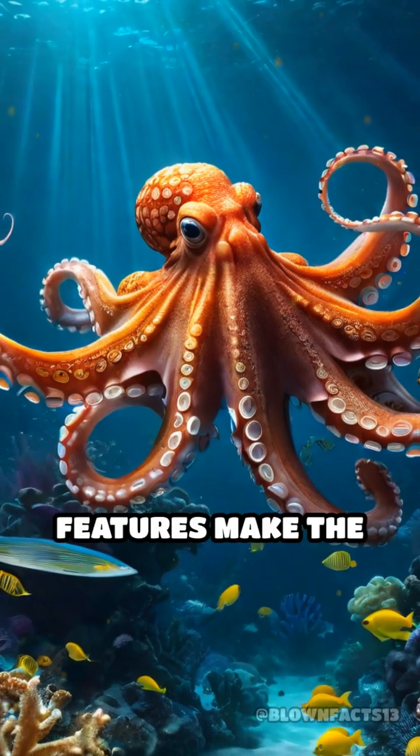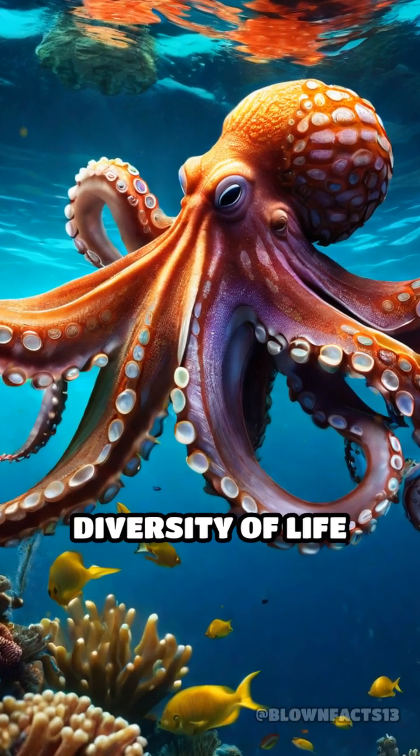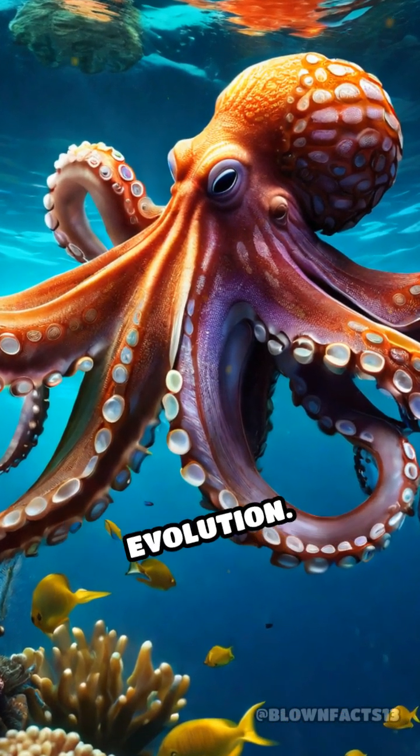This unique adaptation allows octopuses to thrive in their diverse and often challenging marine habitats. Such fascinating features make the octopus a true wonder of the underwater world, showcasing the incredible diversity of life-forms shaped by evolution.